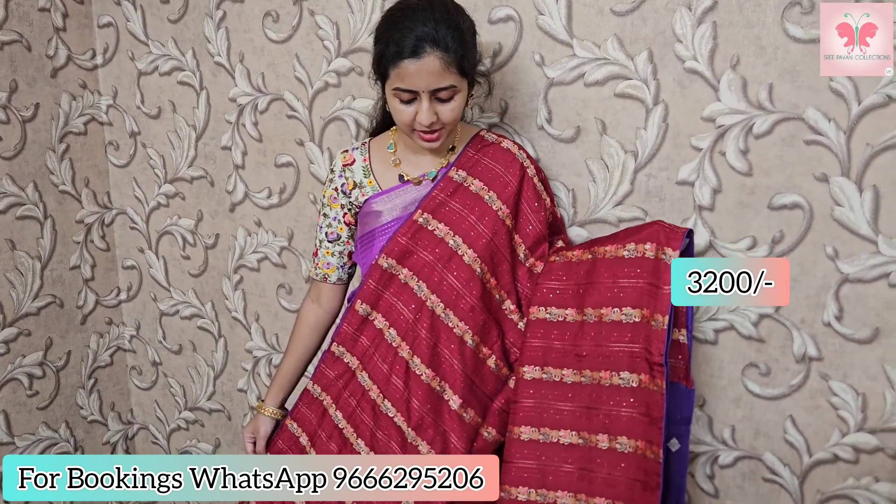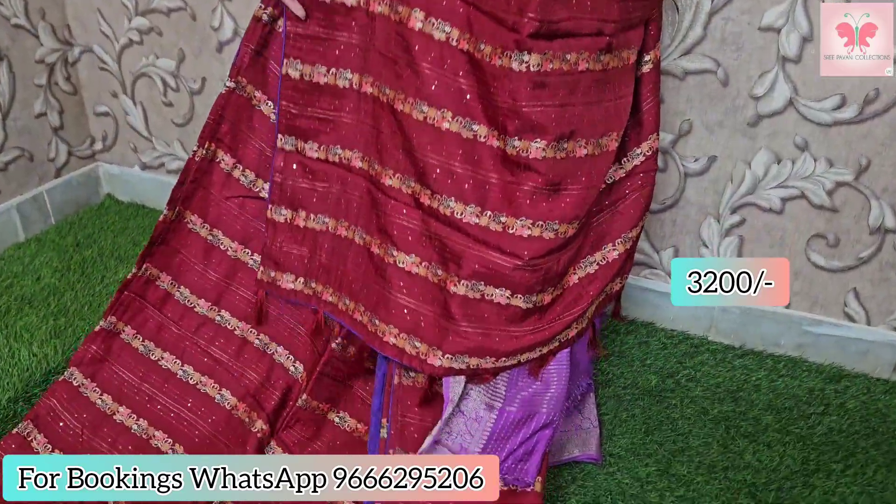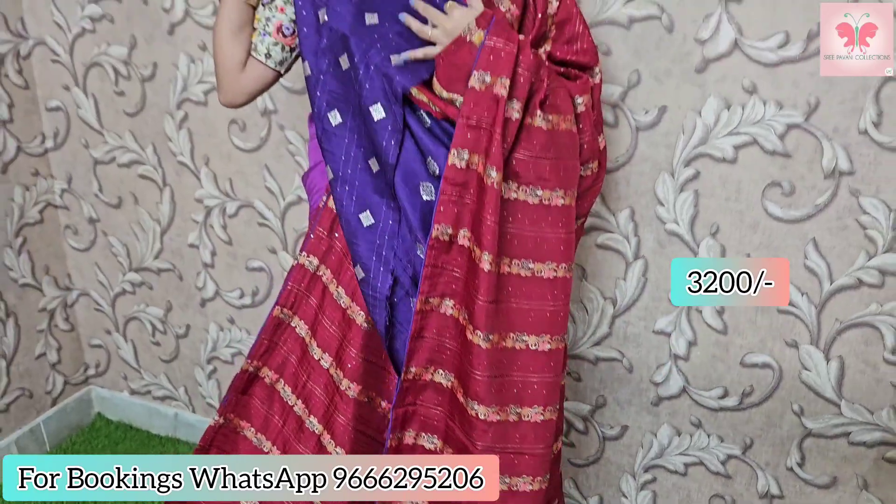This one is the dark maroon — maroon and violet combination. Piping border, same style, sequence work with weaving. This is the running pallu and blouse with a violet blouse.